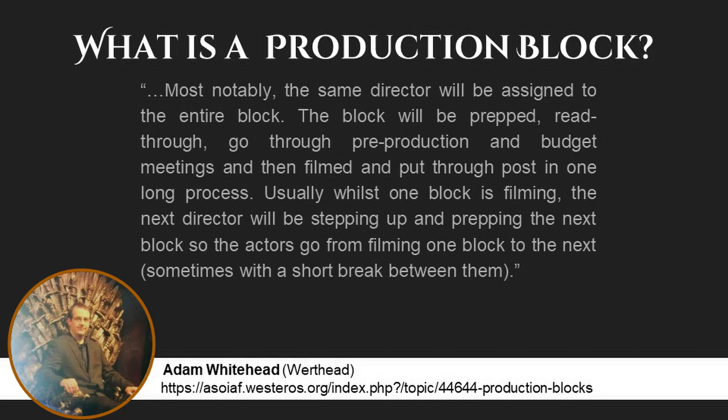Most notably, the same director will be assigned to the entire block. The block will be prepped, read through, go through pre-production and budget meetings, and then filmed and put through posts in one long process. Usually, whilst one block is filming, the next director will be stepping up and prepping the next block, so the actors go from filming one block to the next, sometimes with a short break between them.